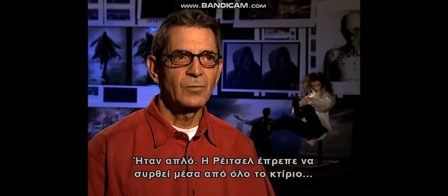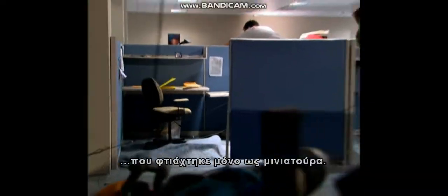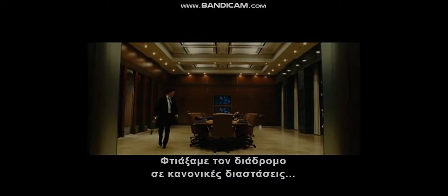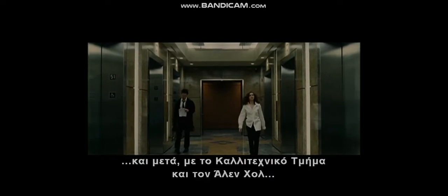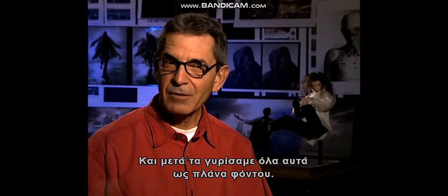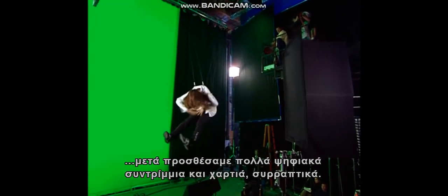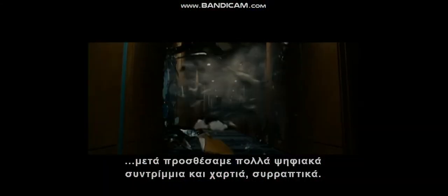It was really pretty simple. Rachel has to be pulled all the way through this building, one room at a time. We built all of the rooms, with the exception of the room full of cubicles, which was built as a miniature only. We built the conference room as a full-scale set and the hallway as a full-scale hallway. Working with the art department and Alan Hall, I had them build breakaway sections that would automatically blast out on cue, and we shot all those as background plates. We shot Rachel on green screen to put into that, and then added a great deal of CG debris — papers and staplers.